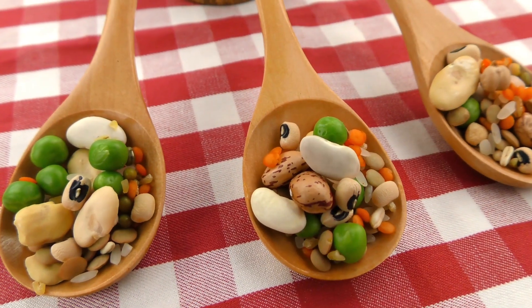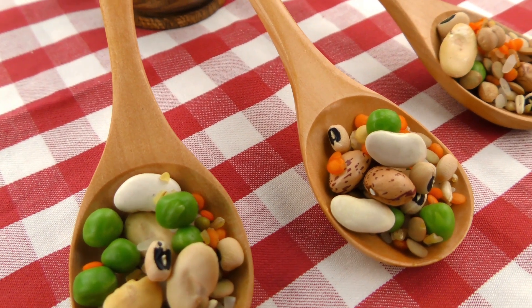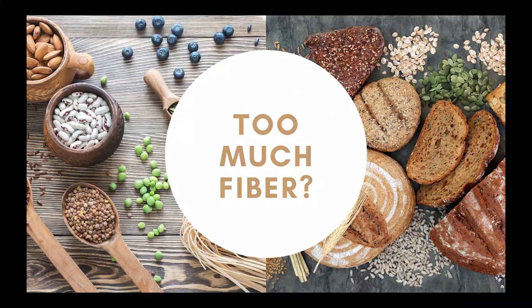Fiber reduces your risk of type 2 diabetes by regulating your blood sugar. In fact, upping your fiber intake by just two servings of whole grain daily can cut down your risk of type 2 diabetes by up to 21%.